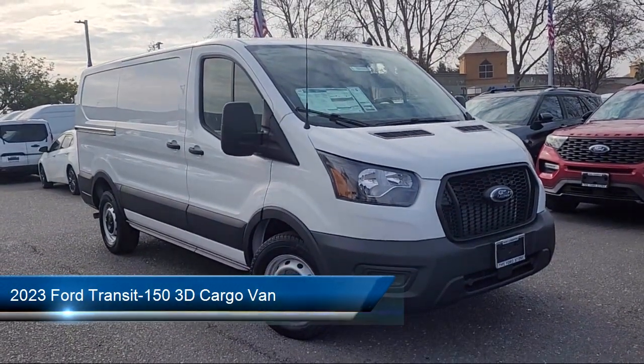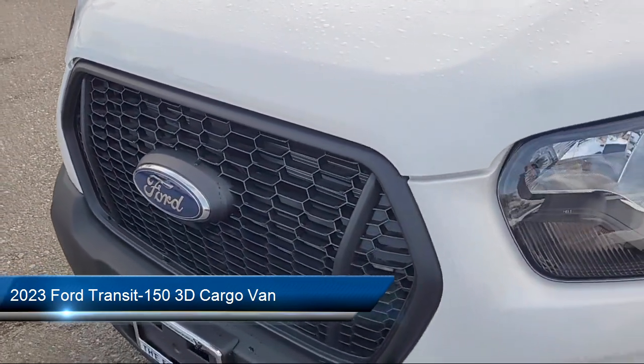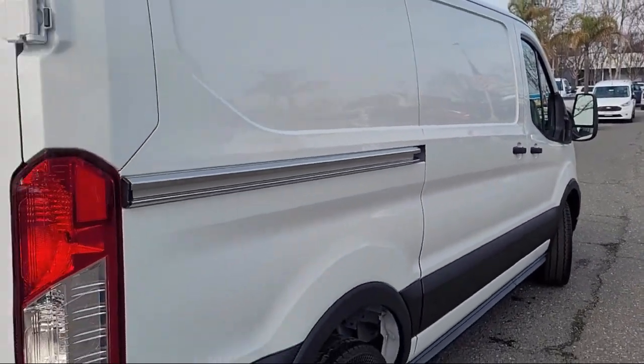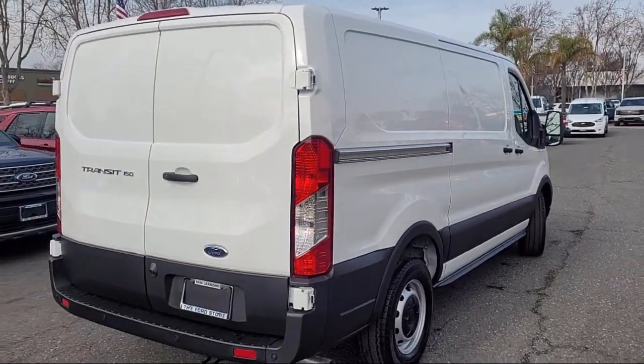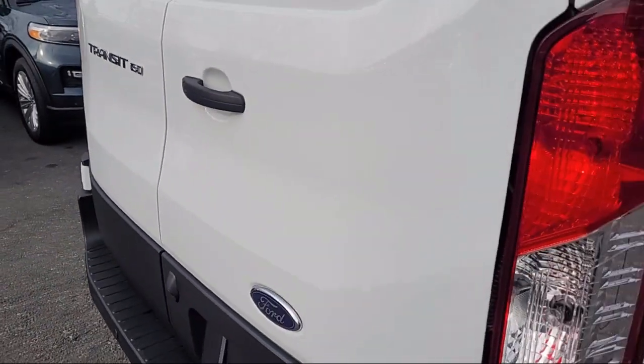It comes equipped with Cruise Control with Adjustable Speed Limiting Device, Keyless Entry, Rear View Camera, Steering Wheel Controls, Electronic Stability Control, Auto High Beam Headlamp Control, Reverse Sensing System, Air Conditioning, Tire Pressure Monitoring System, and Traction Control.